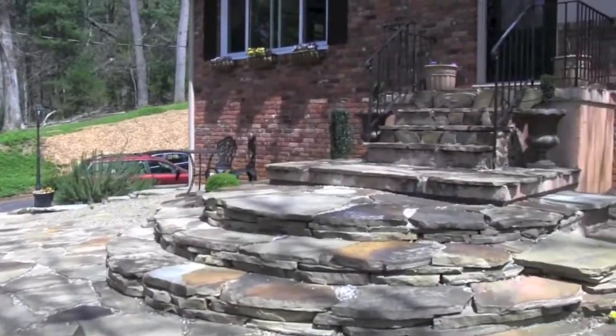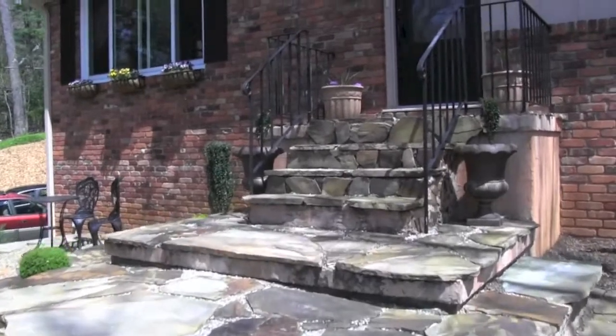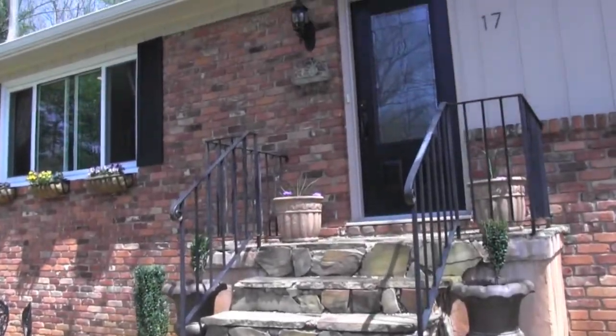This home features a light and bright open floor plan, main level living, and bonus rooms in the basement.